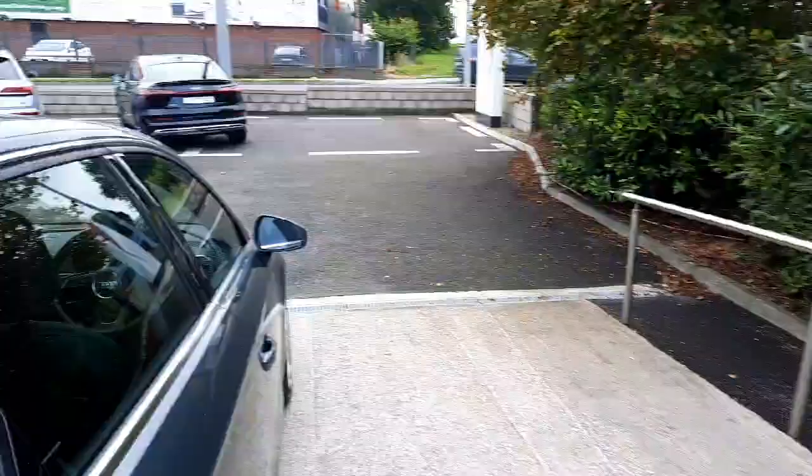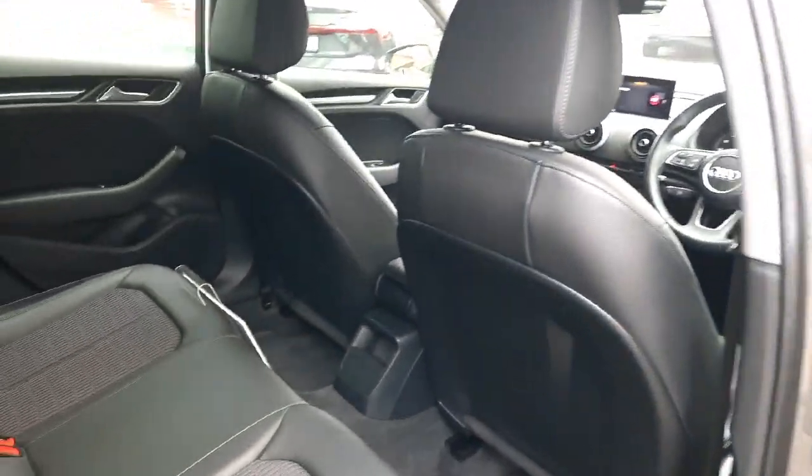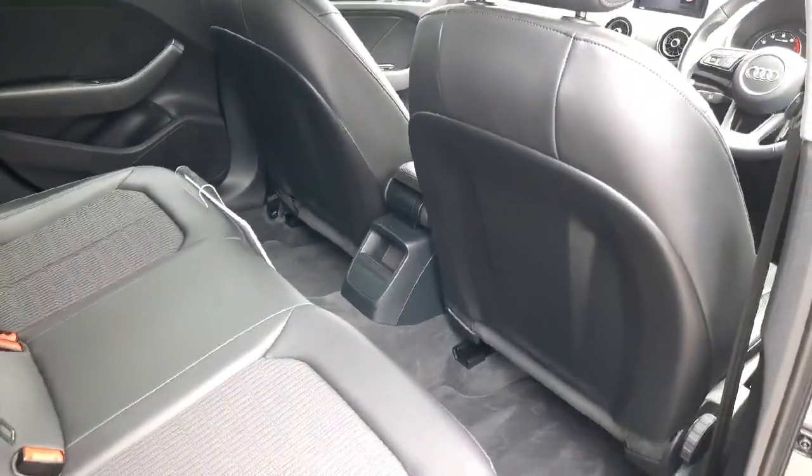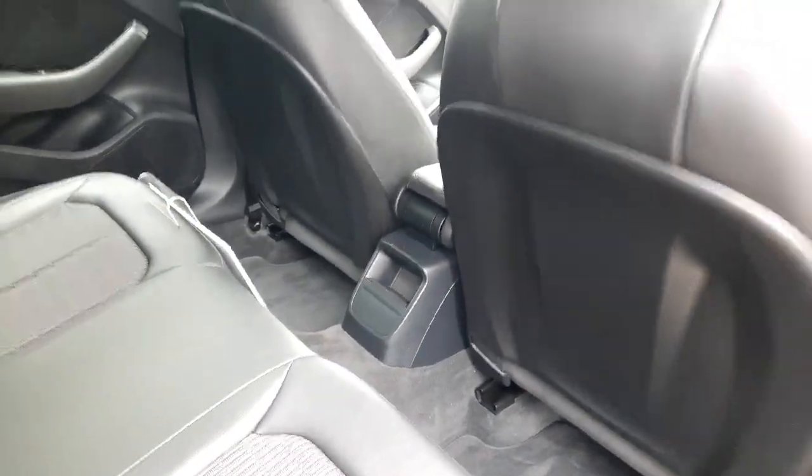There's a very spacious boot. On the rear bench there is lots and lots of space for rear passengers, and the lovely seats are finished in half leather, half material. Of course, there are electric windows in the back of the car as well.